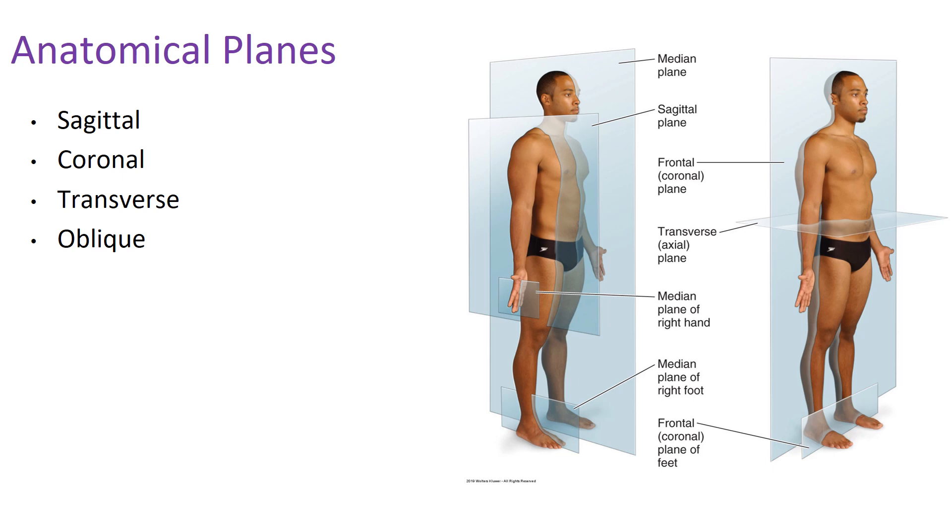Let's start with the sagittal plane. Imagine taking a sword, raising it up over your head, and bringing it straight down, splitting the person standing in front of you in half — that is a sagittal cut. The sagittal plane does not have to be right down the middle; that would be the mid-sagittal plane. It could be any cut from top to bottom as you move throughout the body, but it is always a top-to-bottom cut.